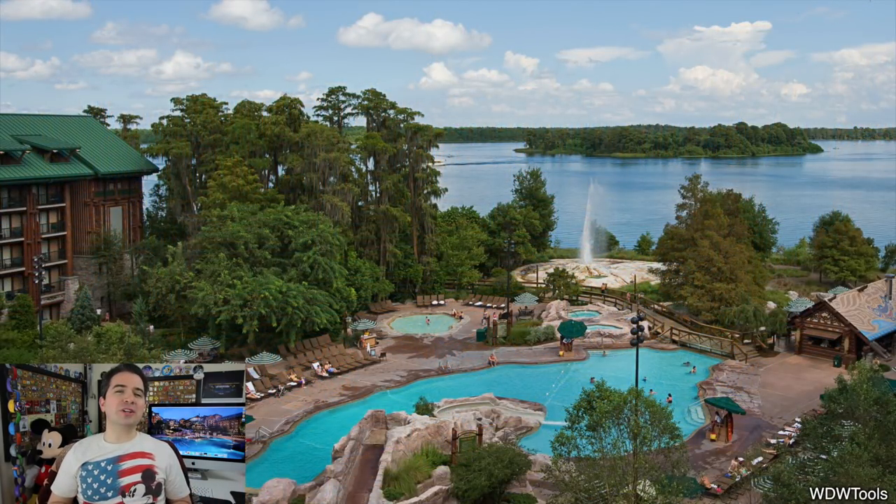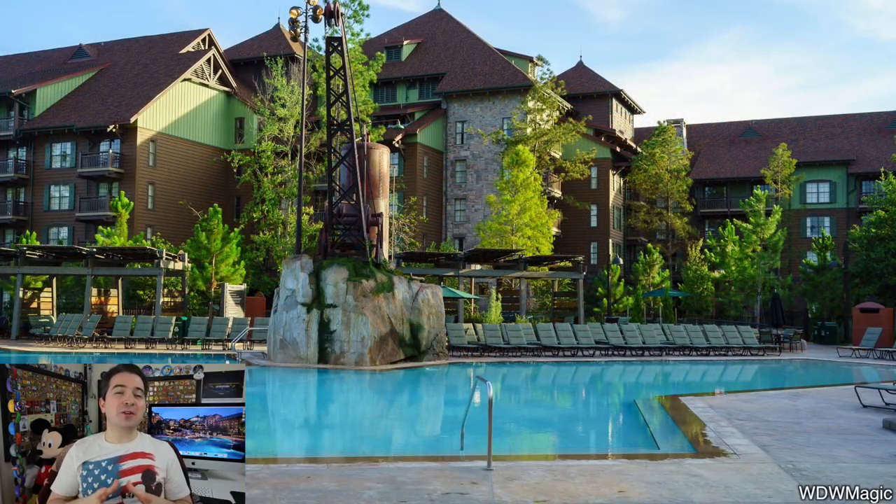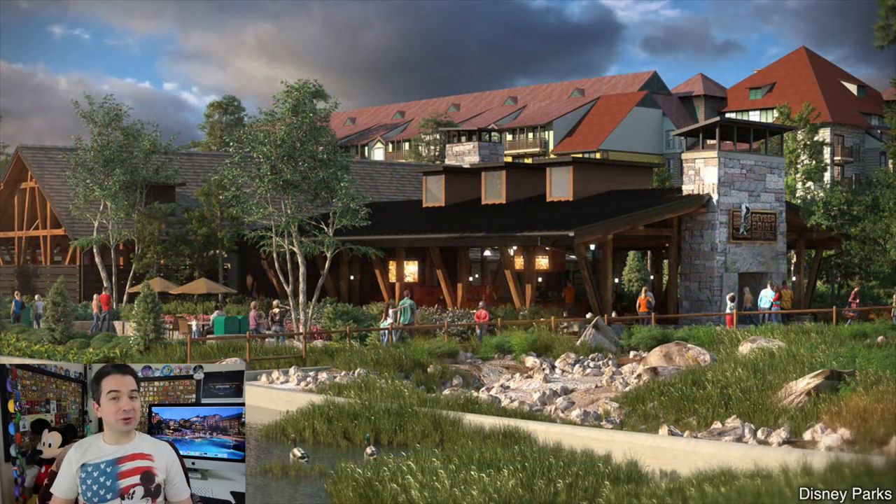Speaking of the pool, it's called Silver Creek Springs. It might not have the most amenities, but it does have some of the most amazing views while you're in it. There's another pool as well — a much quieter one near the villas — and they also have a really cool hot tub.